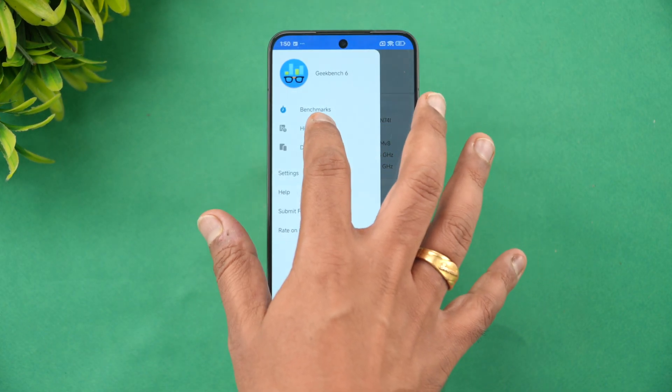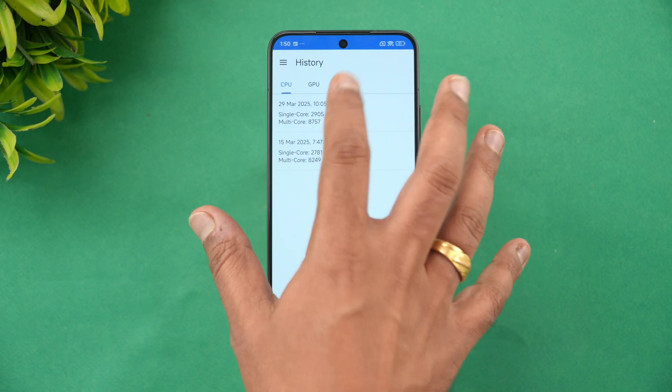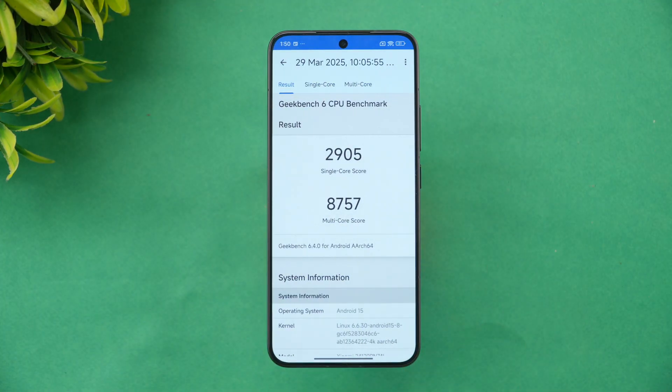Finally, the GeekBench results: single-core score is 2905 and multi-core score is 8757. The single-core is good, but the multi-core is slightly lower than other Snapdragon 8 Elite devices, which typically range around 9200–9300. It's about 500 points lower — the compact form factor may be playing a role — but this is still a really good score for a Snapdragon 8 Elite device.